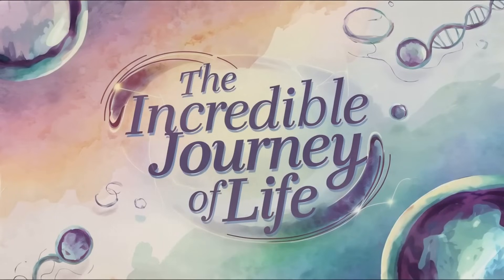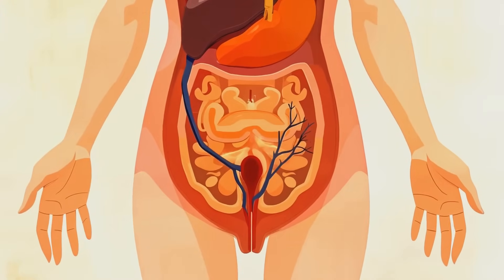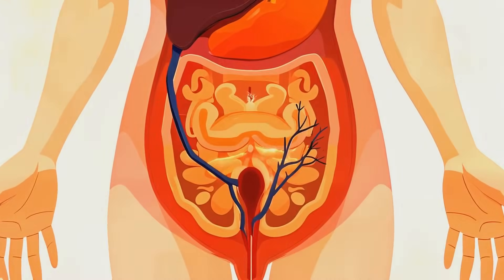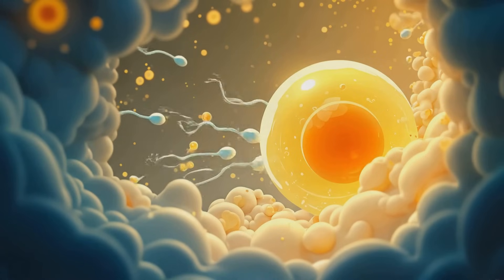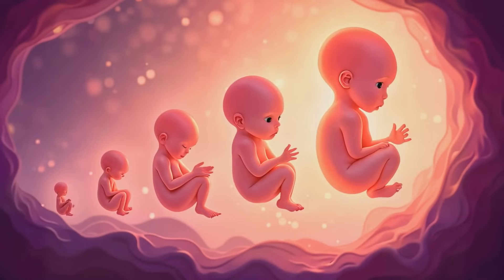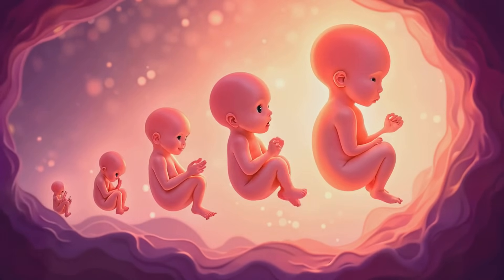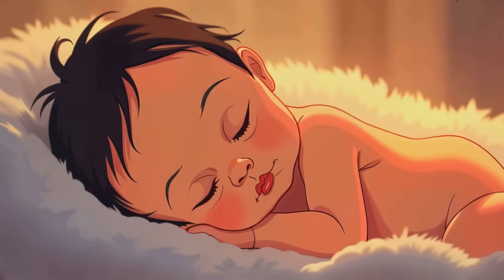I've always been fascinated by the incredible journey of human life, from the moment of conception to birth. It's a process that's both commonplace and miraculous, happening countless times every day across the world. But how does it all begin? How does a single cell transform into a fully formed human being ready to enter the world? Well, buckle up, because we're about to take a wild ride through nine months of human development.